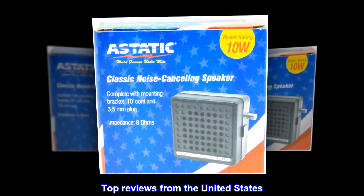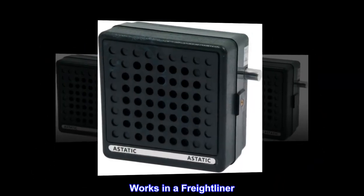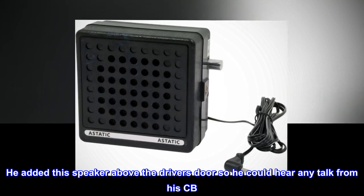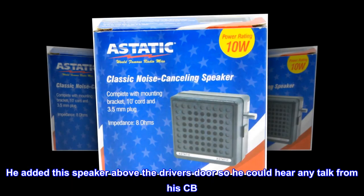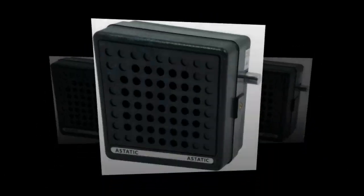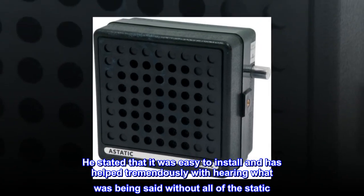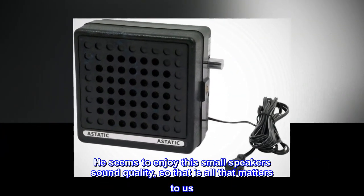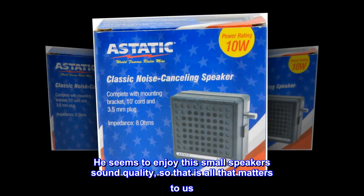Top reviews from the United States. Works in a Freightliner. Bought this for my husband who is a truck driver. He added this speaker above the driver's door so he could hear any talk from his CB. He stated that it was easy to install and has helped tremendously with hearing what was being said without all of the static. He seems to enjoy this small speaker's sound quality, so that is all that matters to us.